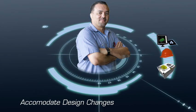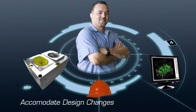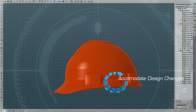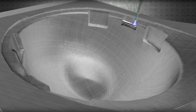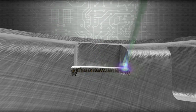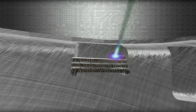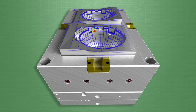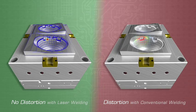When considering the production costs of a new mold or new part, the possibility to modify or repair an existing mold or part represents a tremendous advantage in lead time and cost savings. The process is also superior to all other conventional welding methods, as it allows heat-sensitive surfaces and coatings to be treated in a relatively distortion-free manner.